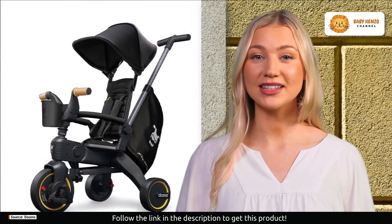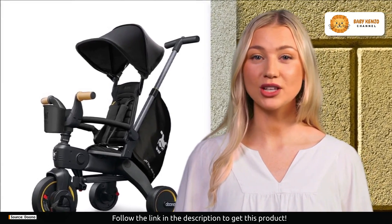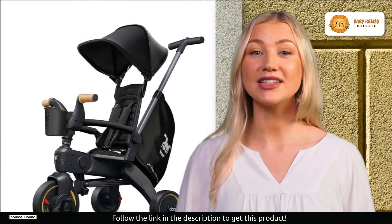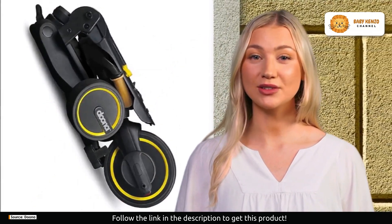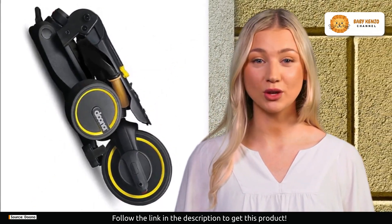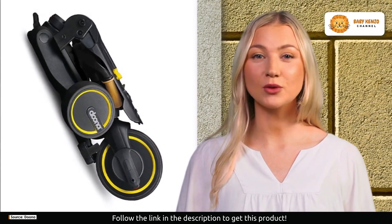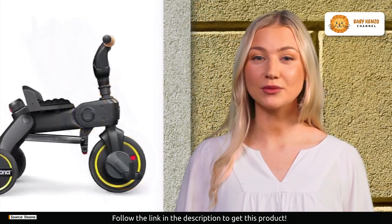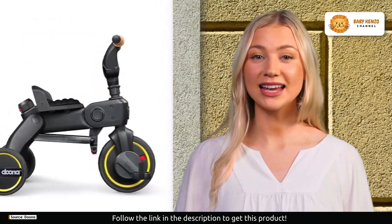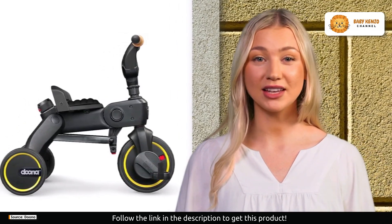This deluxe edition takes it up a notch with a premium storage bag, luxurious wooden handles, and a travel bag — it's not just a trike, it's a statement of style and quality. Watch your baby grow with this versatile trike: it starts as a stroller, transforms into a push tricycle, and finally becomes a toddler tricycle. It's more than a trike — it's a cherished part of your baby's journey.